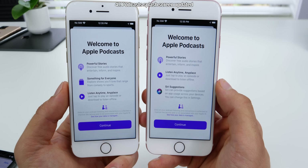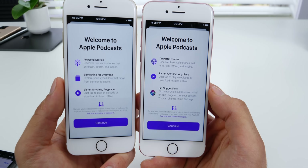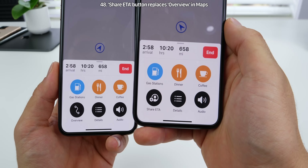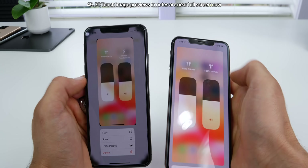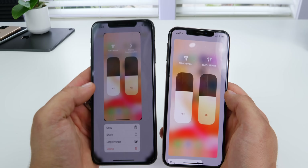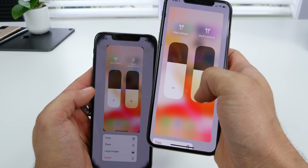Podcasts gets a slightly adjusted splash screen, with Siri suggestions replacing 'something for everyone.' In Maps, when navigating, the button for overview has been replaced by 'Share ETA.' When 3D touching in the Notes application, it now zooms in even further, and you now have to scroll upwards to access the controls, whereas before you had direct access.